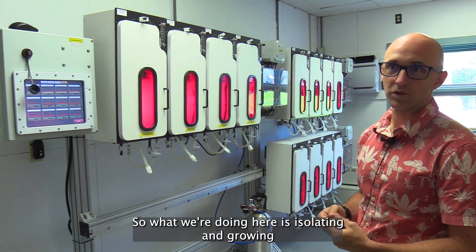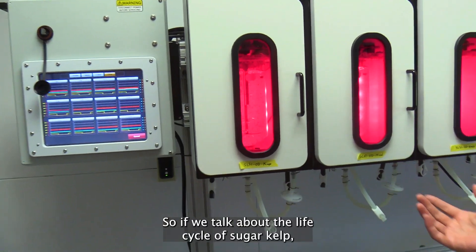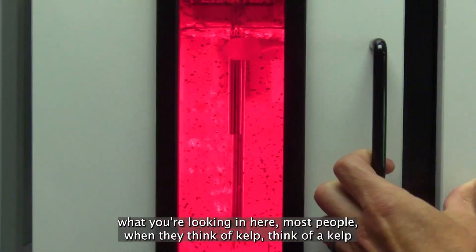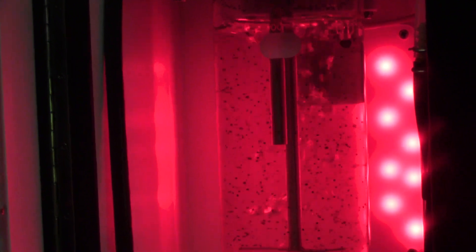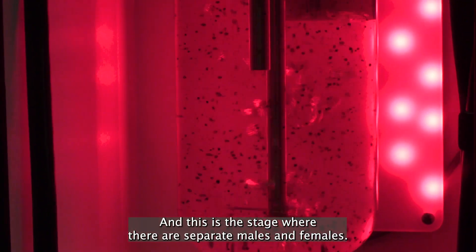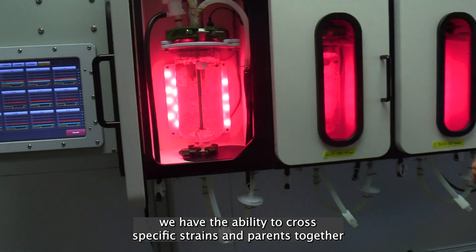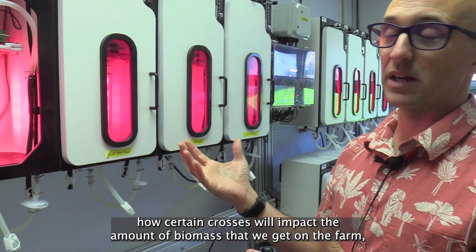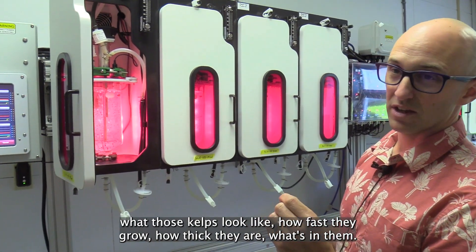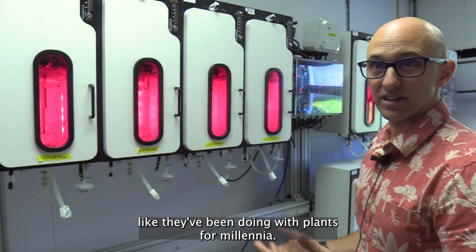This is called a photobioreactor. What we're doing here is isolating and growing a very specific life stage of sugar kelp. Most people think of kelp as a kelp blade — the giant lasagna noodle in the ocean — but that's just one life stage. The other life stage is called a gametophyte, which stays microscopic, and this is the stage where there are separate males and females. By isolating gametophytes and culturing them, we have the ability to cross specific strains and parents together to understand how certain crosses impact biomass, growth rate, thickness, and composition. It gives us the power to start doing selective breeding like they've been doing with plants for millennia.